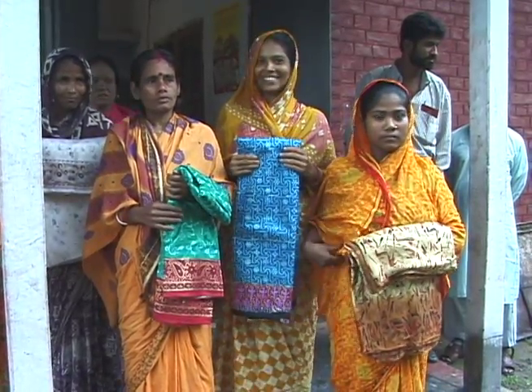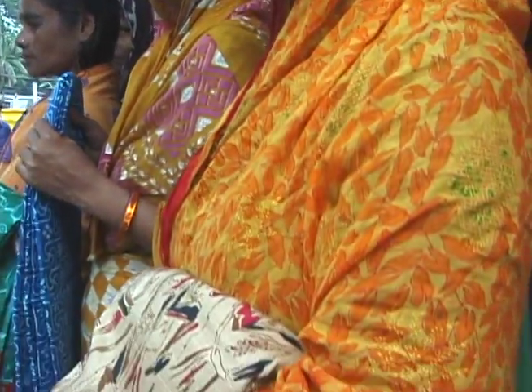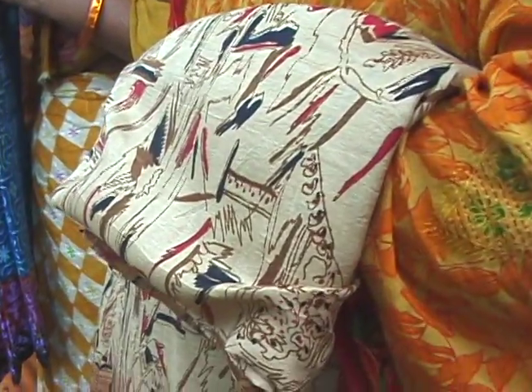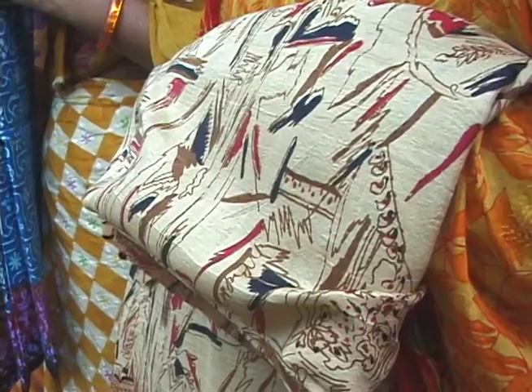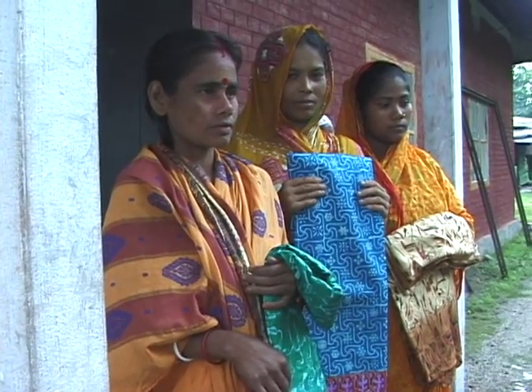Have you ever wondered how silk is made? Outside Saipur, Bangladesh, I toured a silk production facility. The small factory is a non-profit operation that provides jobs and economic opportunity for women in this poor nation.